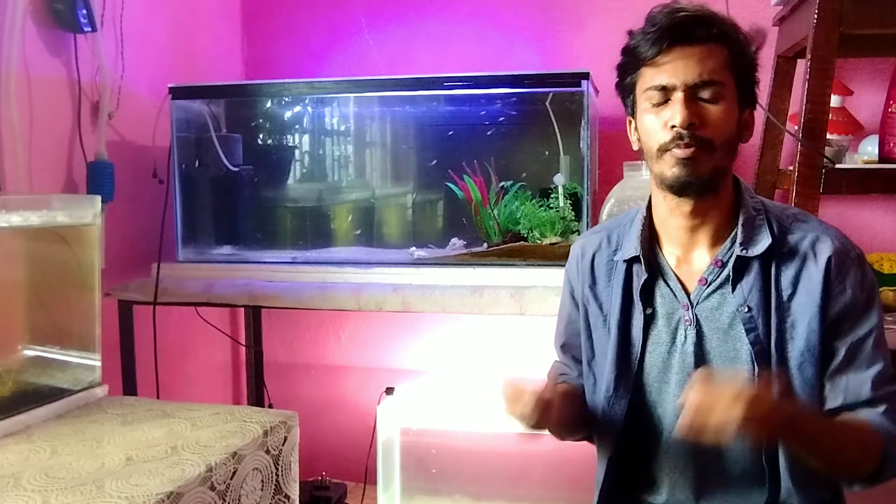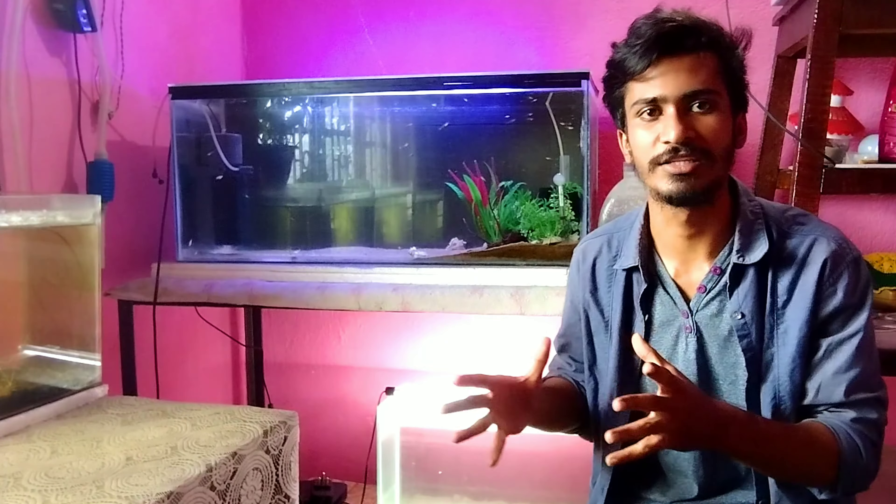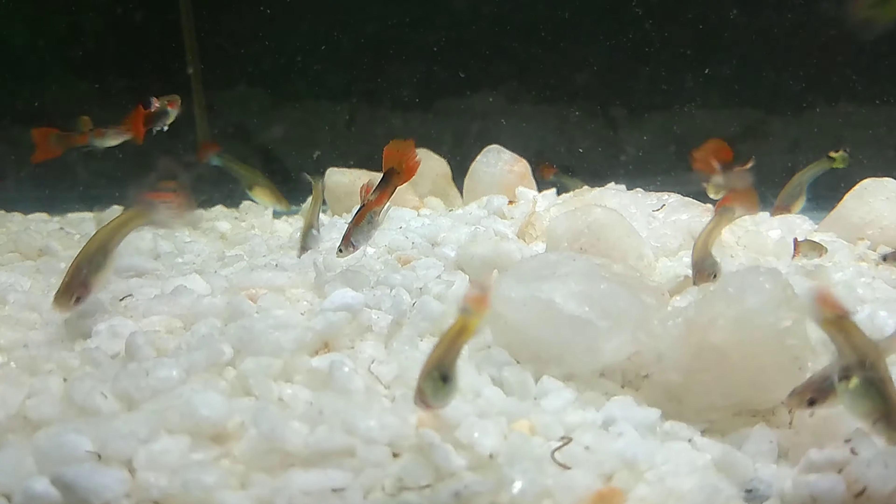Hello everyone, I am back again with a new video. So friends, in today's video, we are going to discuss very important tips about how we can know when my guppy fish will give birth.